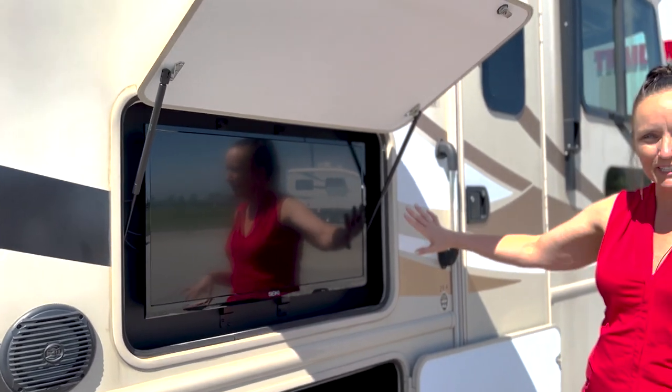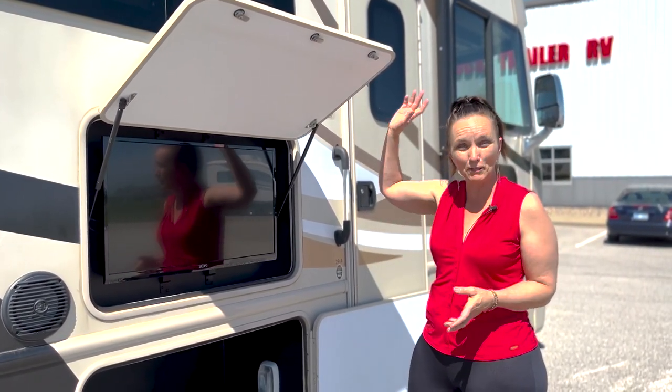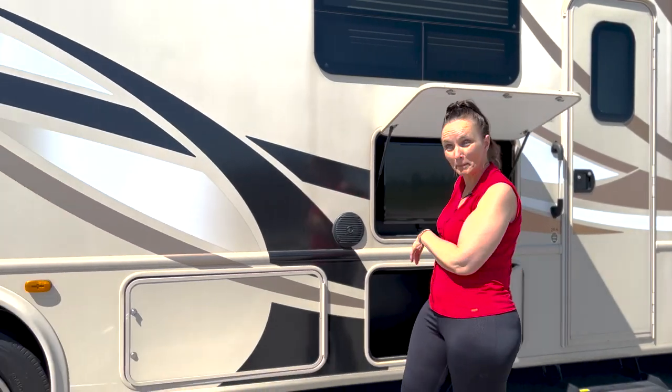There's also a really nice outdoor TV, so if you like to tailgate — if you want to go to a Royals game or maybe check out a Chiefs game later on in the year — that's always really fun to be able to use. And it does pop up really easily.